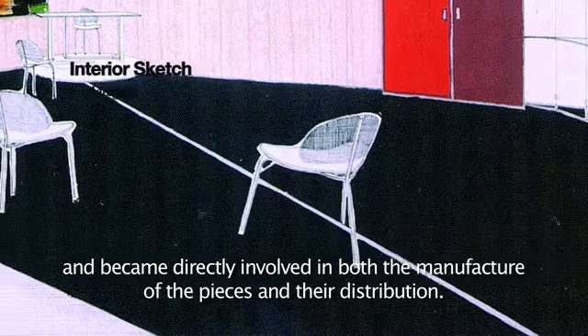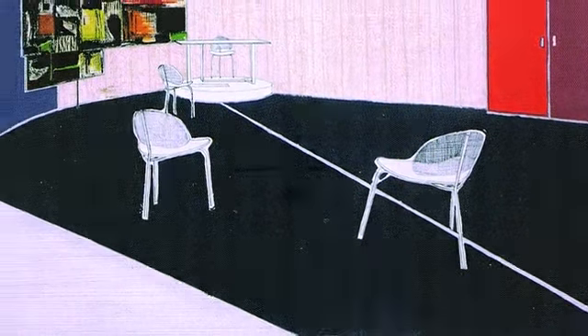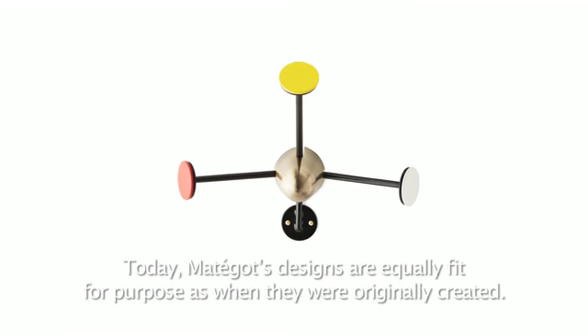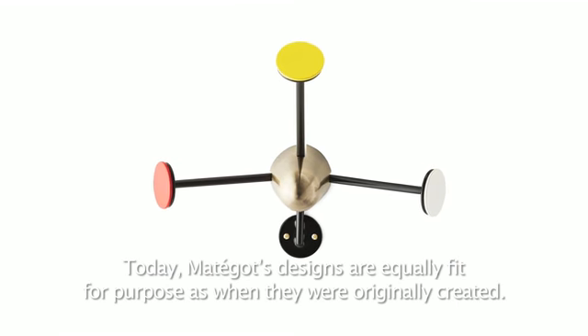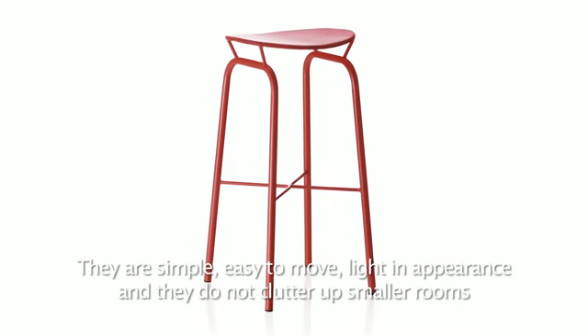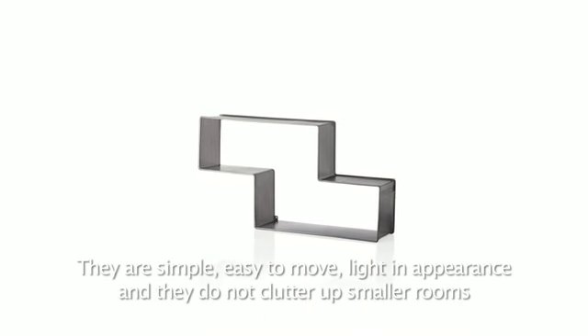He veered towards a form of furniture that was easy to use and accessible, and became directly involved in both the manufacture of the pieces and their distribution. Today, Matégot's designs are equally fit for purpose as when they were originally created — simple, easy to move, light in appearance, and they do not clutter up small rooms.